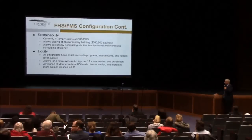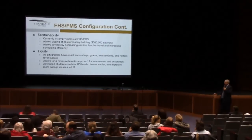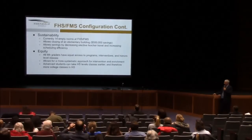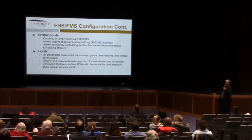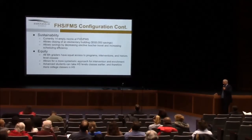It would provide increased elective offerings for sixth-grade students. All sixth-graders would have the chance to take band, orchestra, art, or choir because with them all together, you can get more efficiency out of those special staff. There are currently 14 empty rooms here at this campus, so the movement of sixth grade could easily be accommodated. It allows the closing of an elementary building with about a half-million-dollar savings annually. From an equity perspective, all sixth-graders would have equal access to programs, intervention, and honor-level classes. Advanced students would have the option of taking higher high school-level classes earlier.